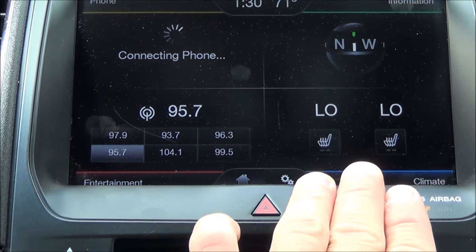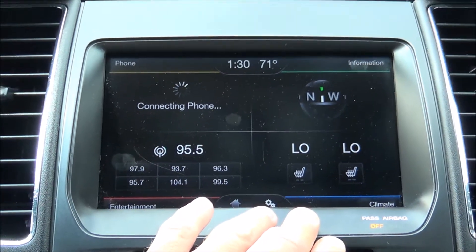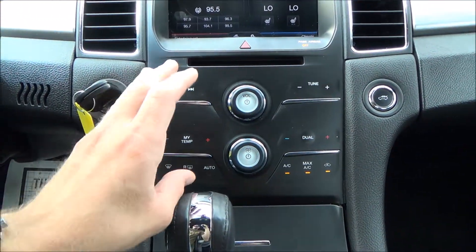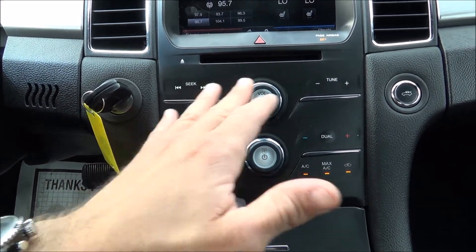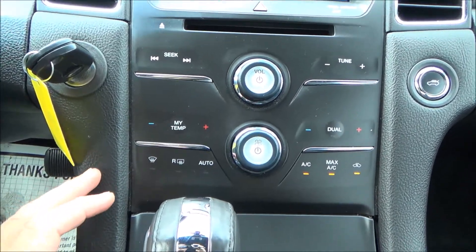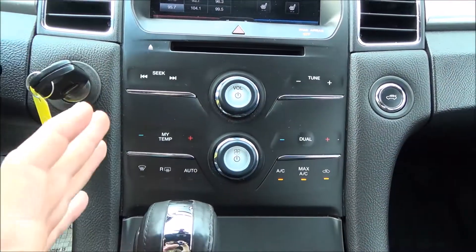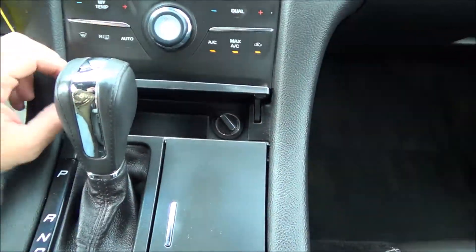You have heated seats for both driver and passenger. There's a compass on top — not navigation, but helpful. This vehicle is powered by Microsoft Sync, so you have Bluetooth. All functions are touch-only. Temperature controls are dual-zone, so individual temperature control for both driver and passenger.